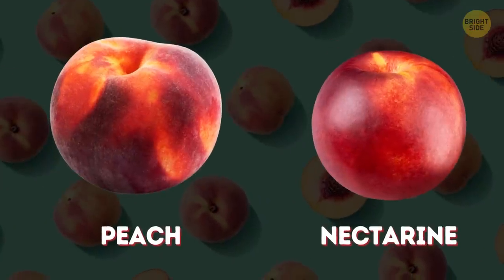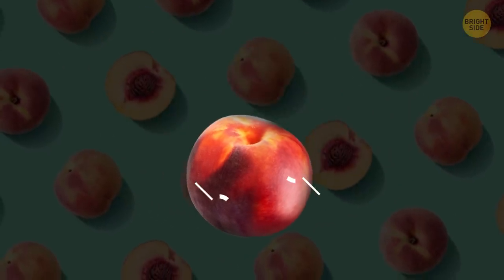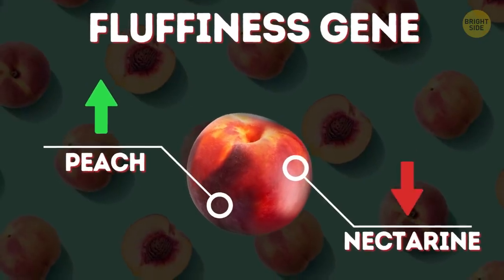Peaches and nectarines seem different, but in fact they're pretty much the same fruit. If the fluffiness gene is dominant, we get peaches. If not, we get smooth nectarines.